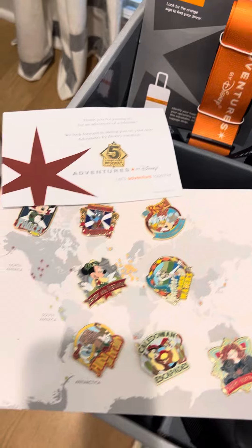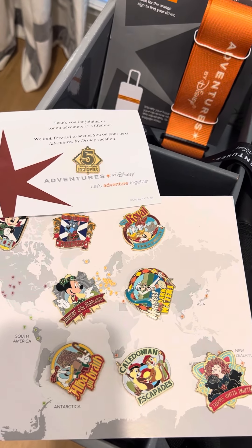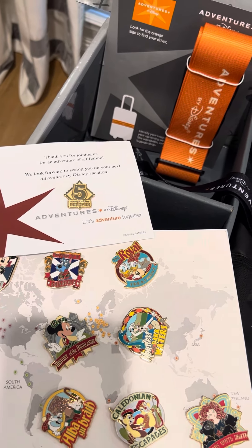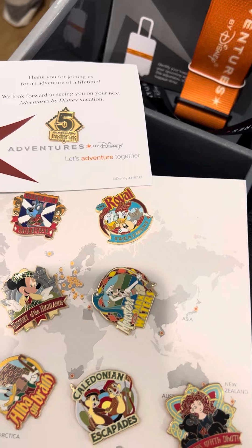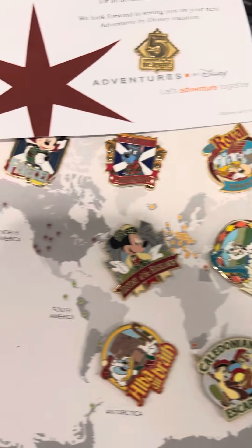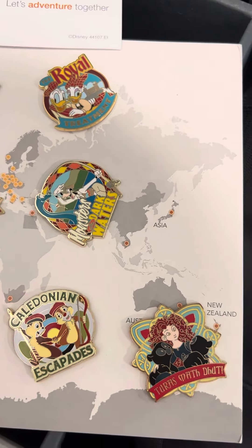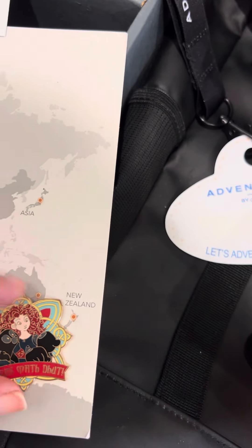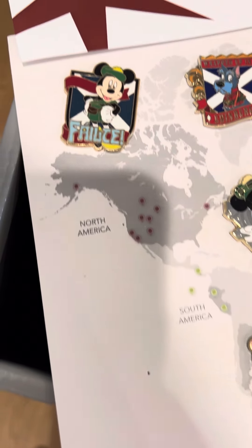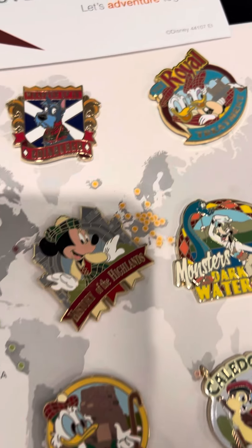My favorite part is the collectible pen set. I always tell people that Adventures by Disney is not your typical Disney theme park or cruise vacation — in fact there's really not much Disney other than the name. So the one Disney thing where you're going to see Mickey Mouse and Friends is the collectible pen set, and these are so special. They are designed exactly with every itinerary in mind, so there's a pen that corresponds to each day's activities on your itinerary.